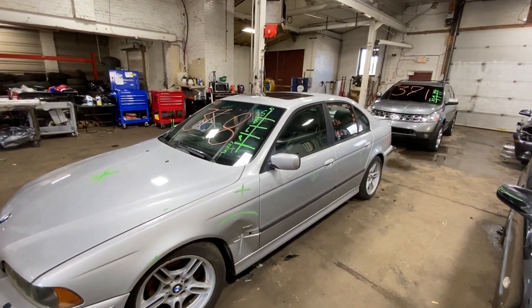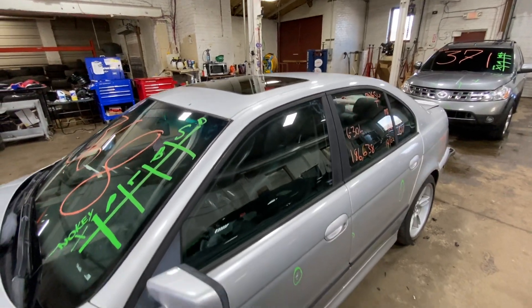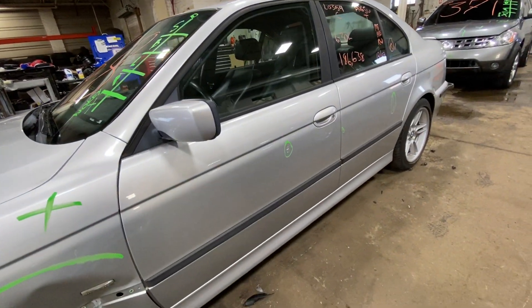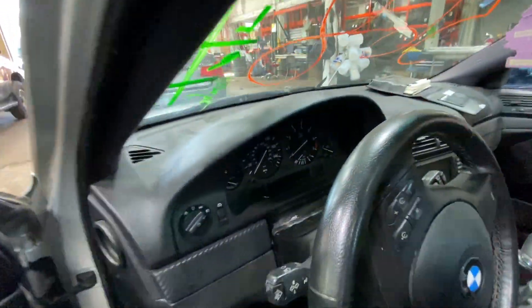We're going to power out this entire car, sell all the parts locally and online. So if you need a part, let us know — good chance we got it. Not too bad for its age. It's got a lot of nice stuff left on it.